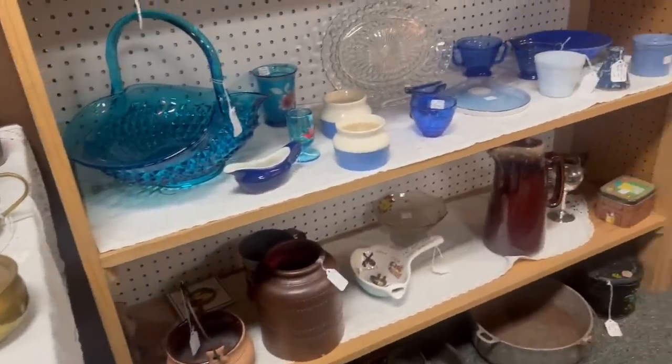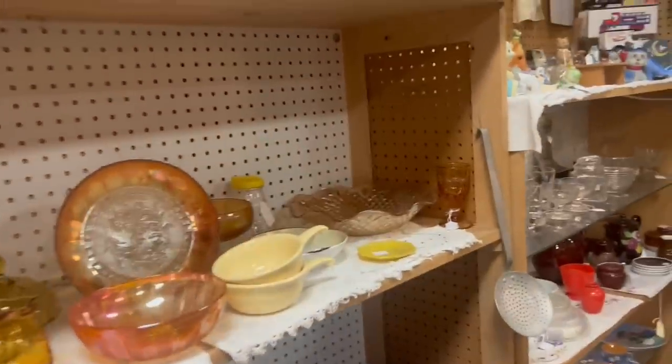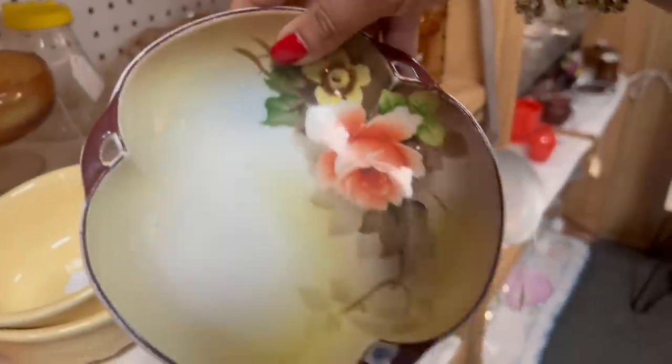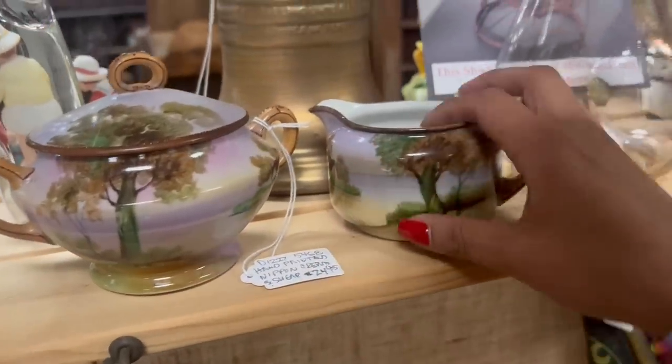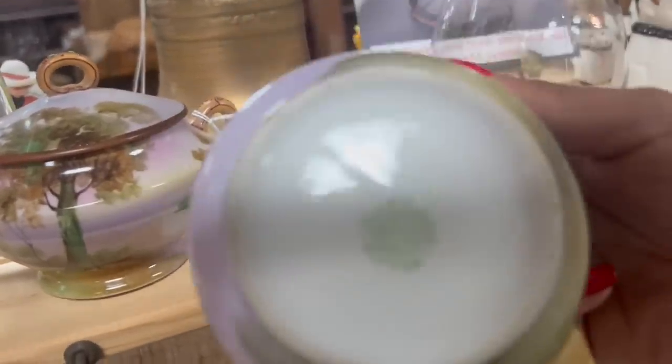A lot of different looking stuff. I've been switching it up a lot recently and I'm kind of into it. That's kind of pretty. This is a really pretty pattern, too, even though it's not my normal thing. Let's see — 25% off too. That's not bad.